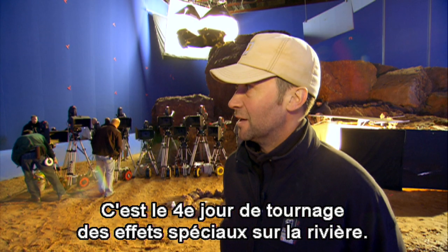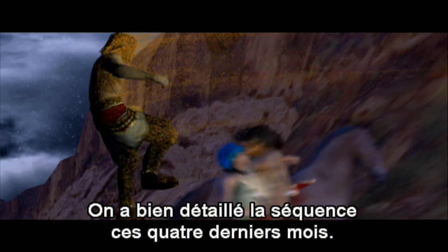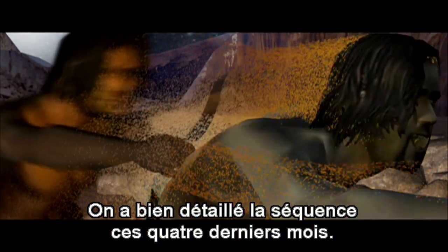Did you see that? We're on our fourth day of shooting VFX elements for the River Rewind. We have pre-visited the sequence thoroughly over the last four months.